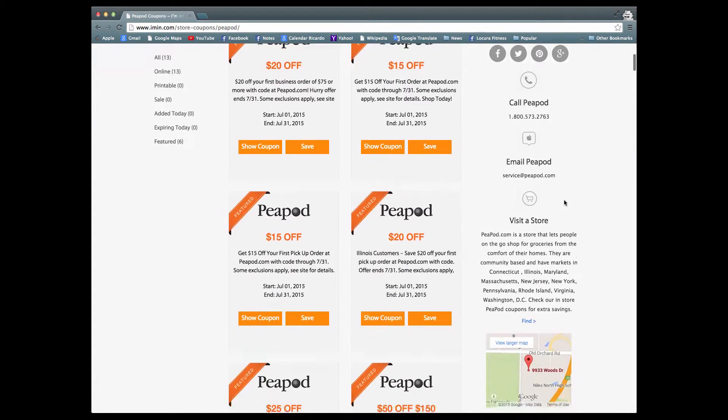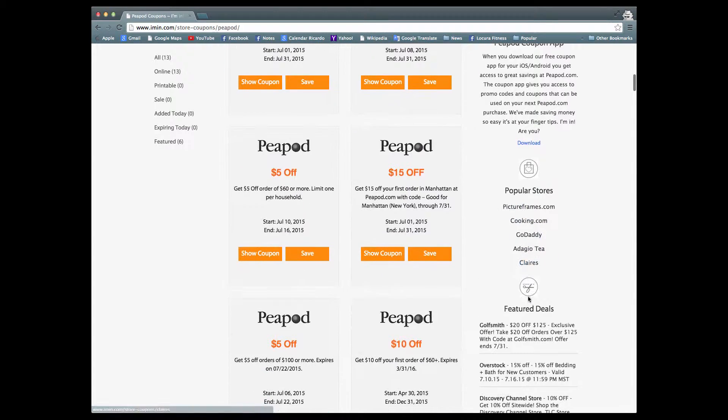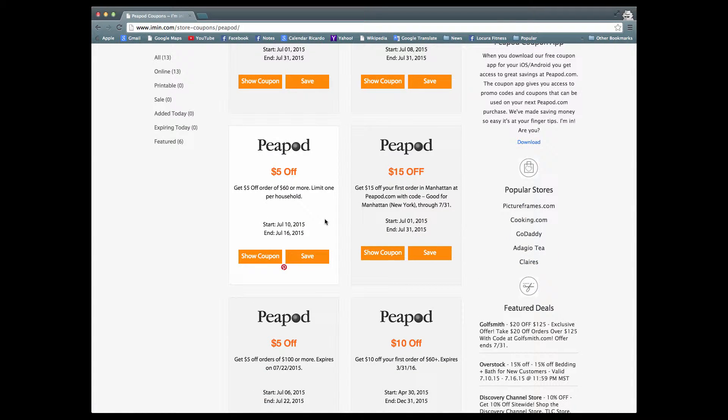As you can see, Peapod has a lot of different coupons they have to offer you. Let's take a look at today's coupon: get $50 off of $60 or more, and this is limited to one per household.